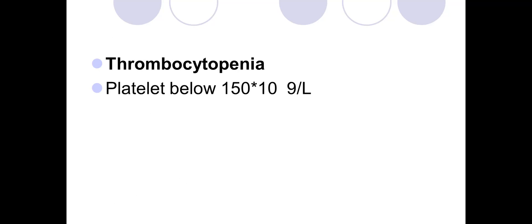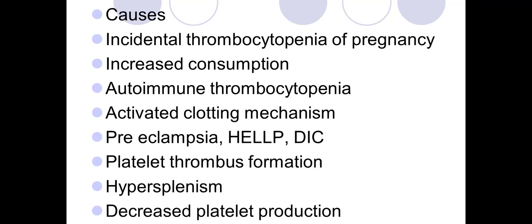Thrombocytopenia is defined when the platelet count is below 115 × 10⁹ per liter. It may be an incidental finding on lab work, or the woman may present with purpura or petechiae on the skin. Causes include incidental thrombocytopenia, increased platelet consumption, autoimmune thrombocytopenia, activated clotting mechanism, thrombocytopenia associated with preeclampsia, HELLP syndrome, DIC, platelet thrombus formation, hypersplenism, or decreased platelet production.